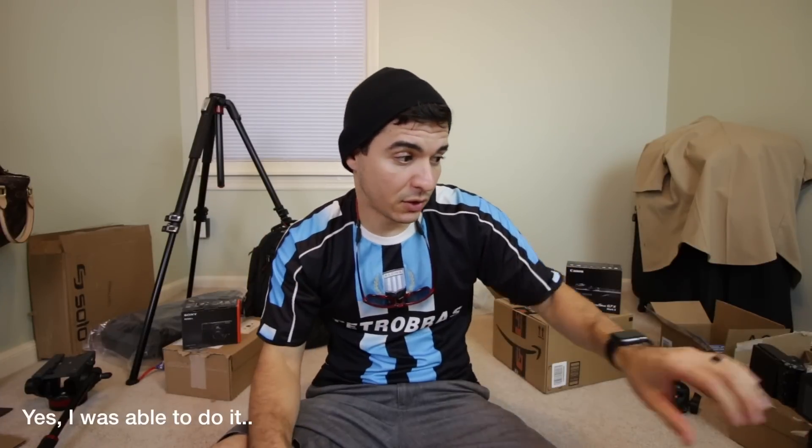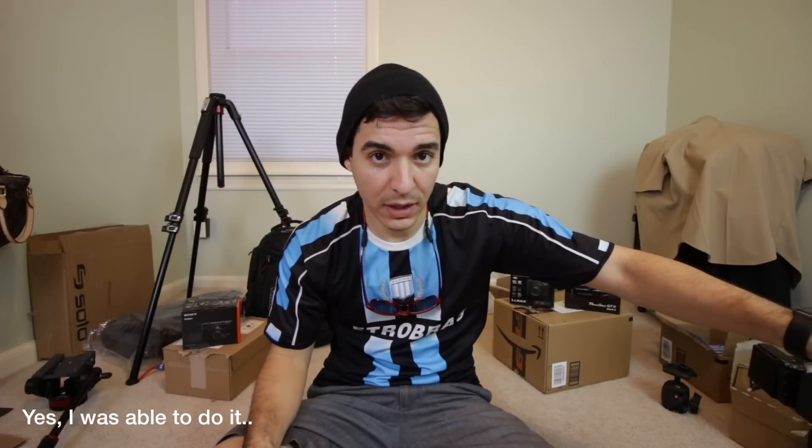All three cameras are pointing to the center of my face and I'm gonna try to record at the same time with all three. It's around five o'clock in the afternoon so it's a little dark outside, but I wanted to shoot in this condition to test the low-light capabilities of each camera. I've done a little shooting with each of them and I'm really liking all of them honestly — there are pros and cons between every one of them.